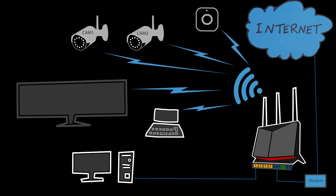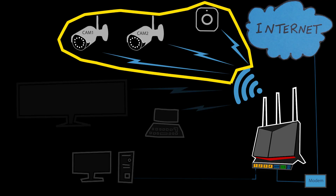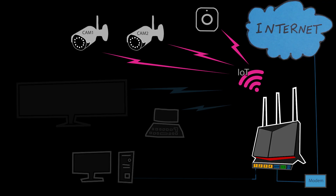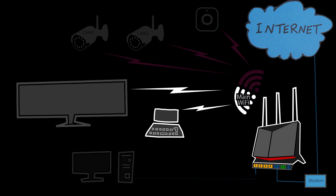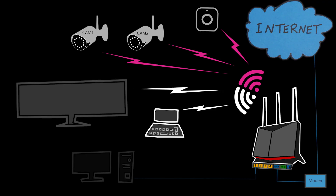However, since the problem only occurs with certain wireless devices and not all of them, I cannot just conclude that the whole Wi-Fi network is the problem. I think I better look a little bit closer. When I look closer, I realize that the devices having issues were connected to my IoT Wi-Fi network, which I have set up specifically for smart home devices. The devices that were working fine were connected to the main home Wi-Fi network.